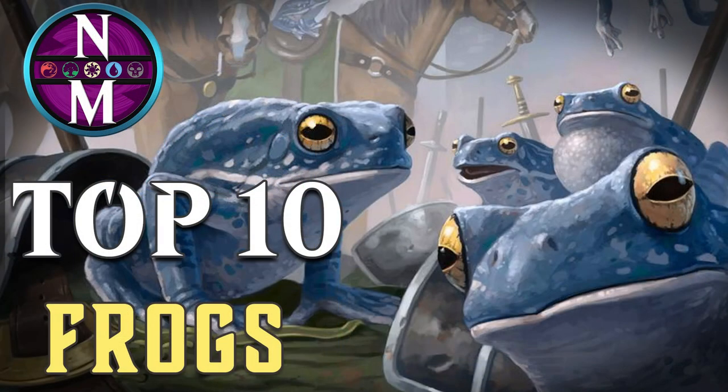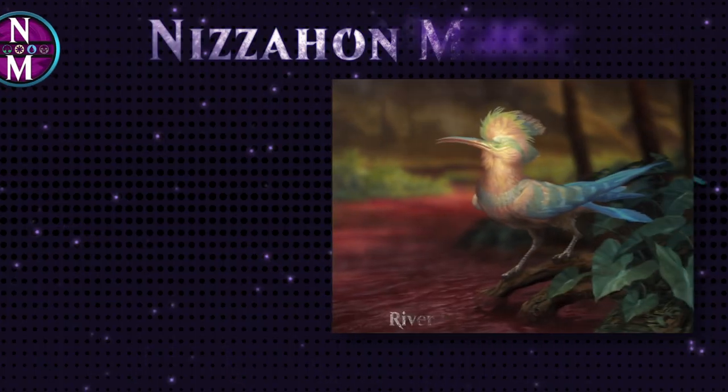Those are the 10 frogs that have left the biggest impact on competitive Magic. If you want to own any of these frogs, you can find a direct link for each of them in the description that will take you to the Card Kingdom store. If you enjoyed this video, do me a favor and like it and share it so that others can enjoy it too. If you want to make sure you catch future videos, don't forget to subscribe and turn on notifications. If you want to catch up on past MTG Top 10s, including more on creature types, you should see some playlists on your screen shortly. And if you want to go the extra mile in supporting the channel, you can do that on Patreon. Thanks for watching.